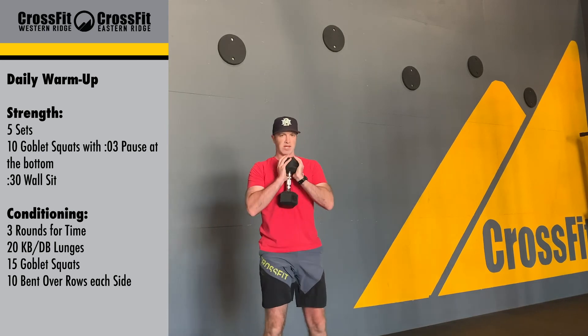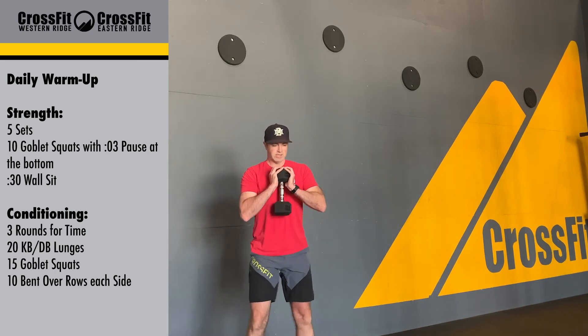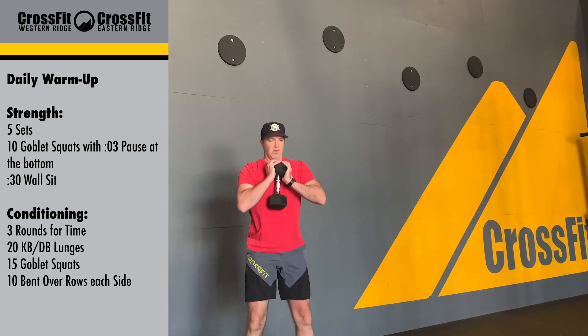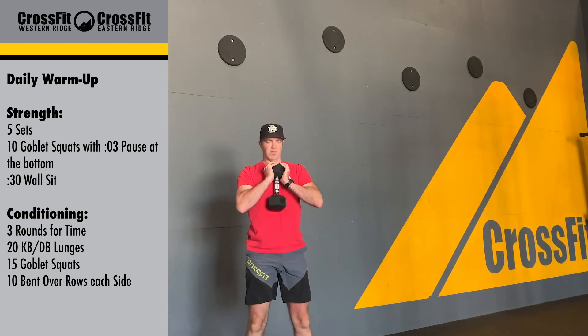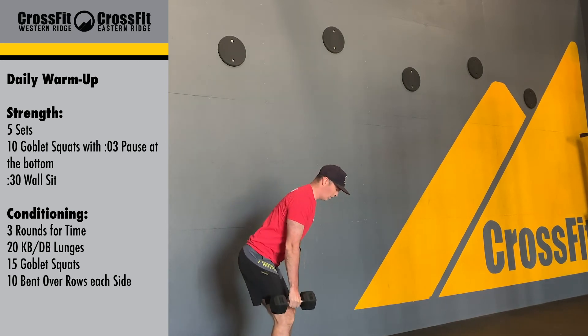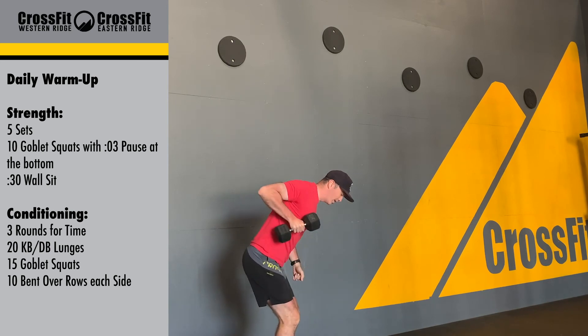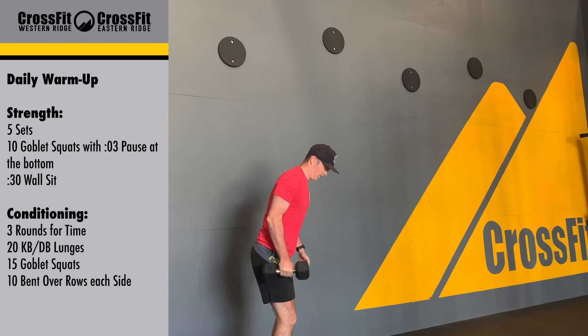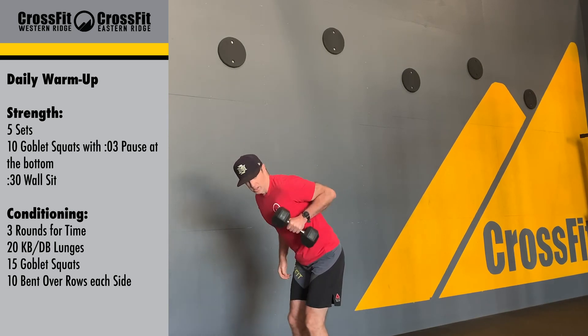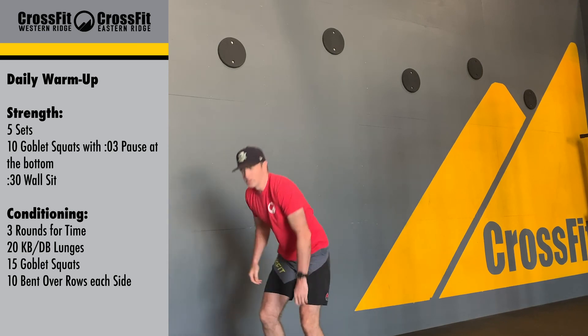And then goblet squat — same thing as the strength portion, just sitting down and back. Keep that chest up and just going through 15 of those reps. Once we're done with that, we're going to go into a bent-over row: core tight, shoulder to the back, pulling straight up, keep that weight close to the body. We're going to do ten on each side.